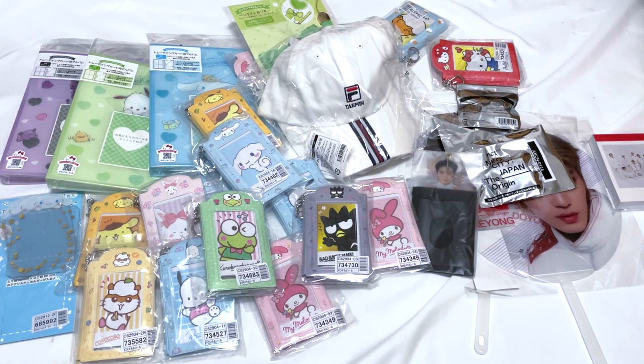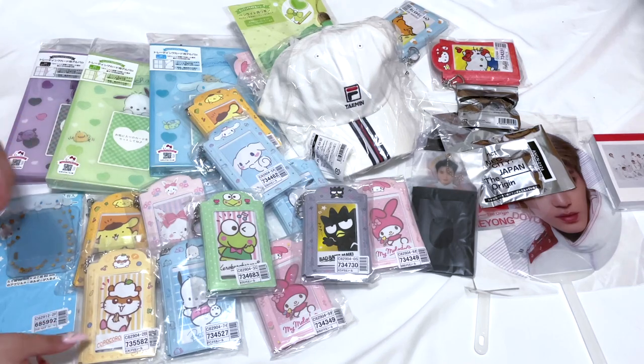Hi everyone, welcome back to the channel! Today we're back with another Baii haul. We have a lot of Sanrio items and some items from the SM sale, so we'll go through it one by one. Let's go through the Sanrio stuff first — we placed two separate Sanrio orders.